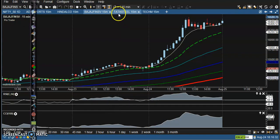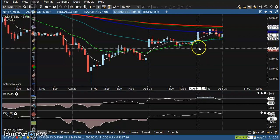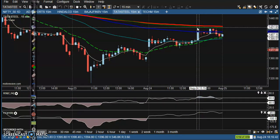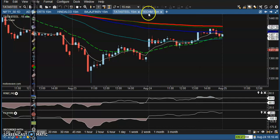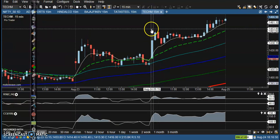Next is Tata Steel — no trade opportunity here. The CCI and RSI crossed at this level, but the price was still running below the moving average, so we avoided entering this market.